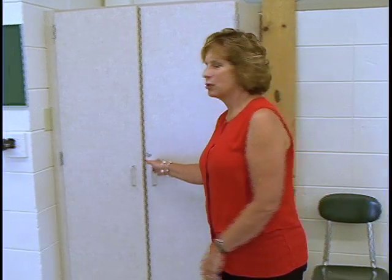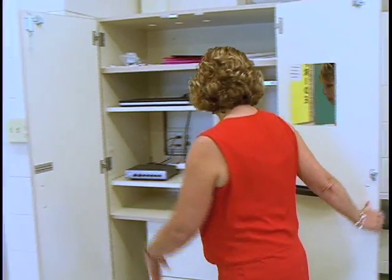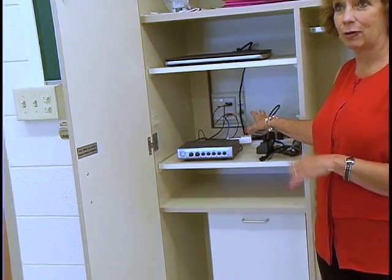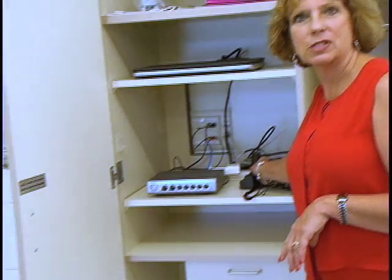In every classroom we have an audio cabinet for personal storage that can be locked, but we also have a full sound system. We have adapters so that we can charge batteries for our calculators and our microphones. We have a complete microphone system to use when students need to hear us better or if there's some reason we need to project our voices.